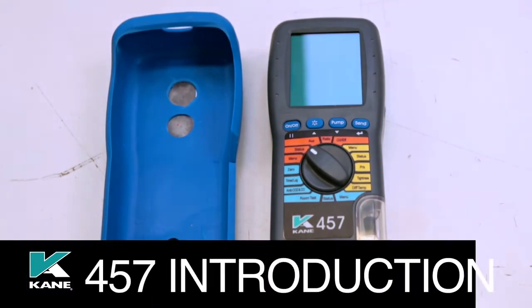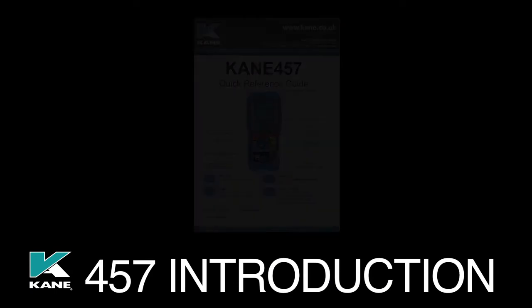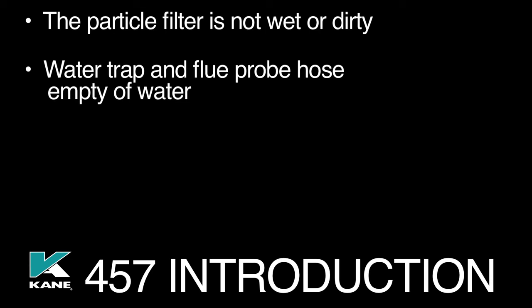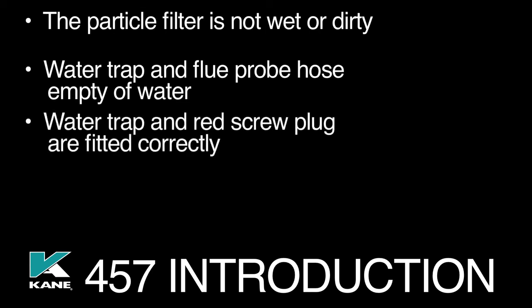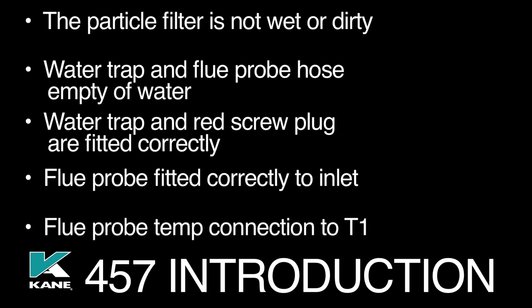Before use, please ensure you've read the manual and observed the safety warnings. Then please check the following: the particle filter is not wet or dirty; the water trap and the flue probe hose are empty of water; the water trap and red screw plug are fitted correctly to the analyzer; the flue probe is connected properly to the flue gas inlet; and the flue probe temperature connection is to T1.